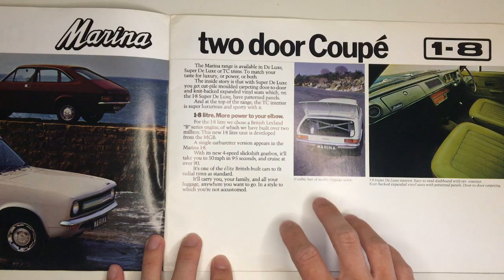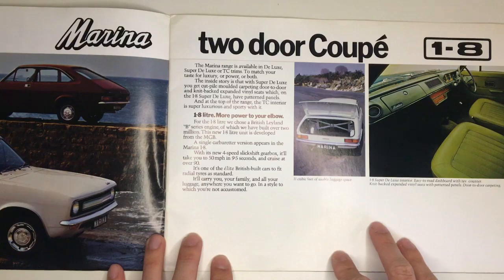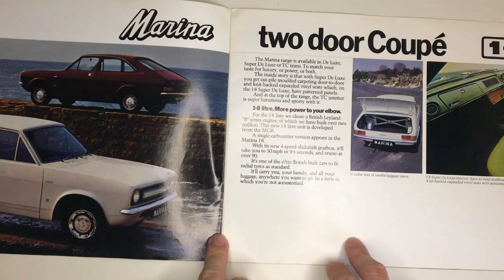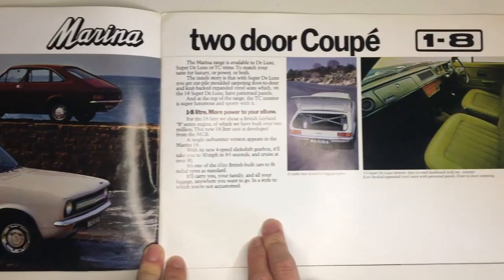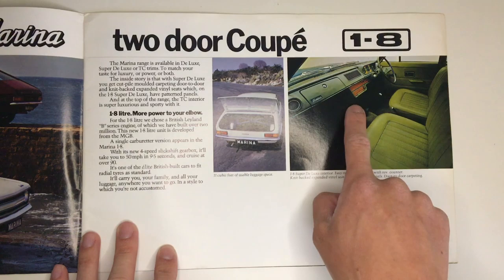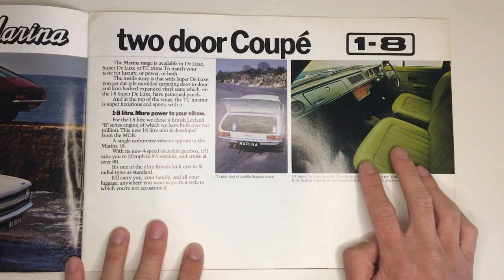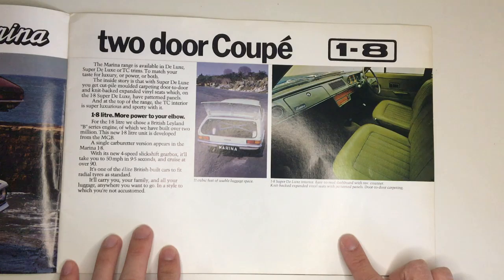On this page we go more in depth on specs. There are three trims available at this point: Deluxe, Super Deluxe, and the Sporting TC that we'll take a closer look at on the next page. The Marina 1.8 used the B-series engine, the same one fitted to the MGB — and in fact it mentions that here, probably to try and make it look more exotic — but on standard 1.8s it had a single SU carburettor. I think the dashboard of the Series 1 Marina is really nice, even if this one has got fake wood and the most horrific shade of green I've ever seen on the seats.